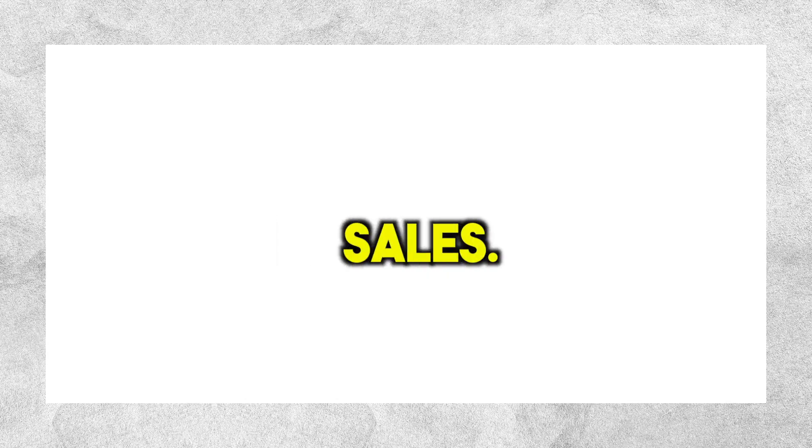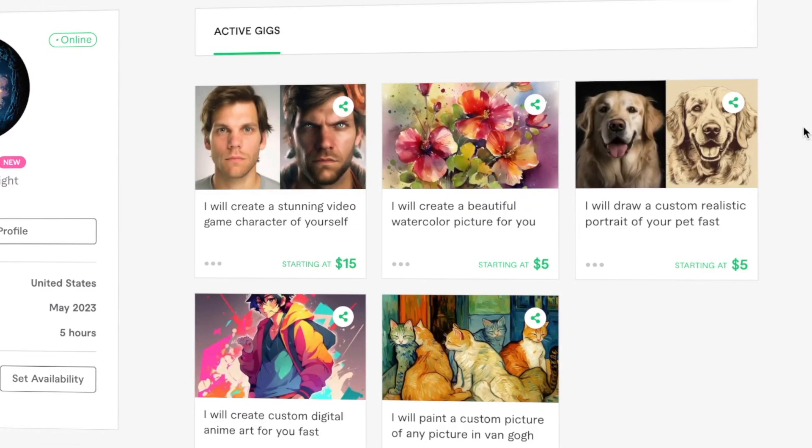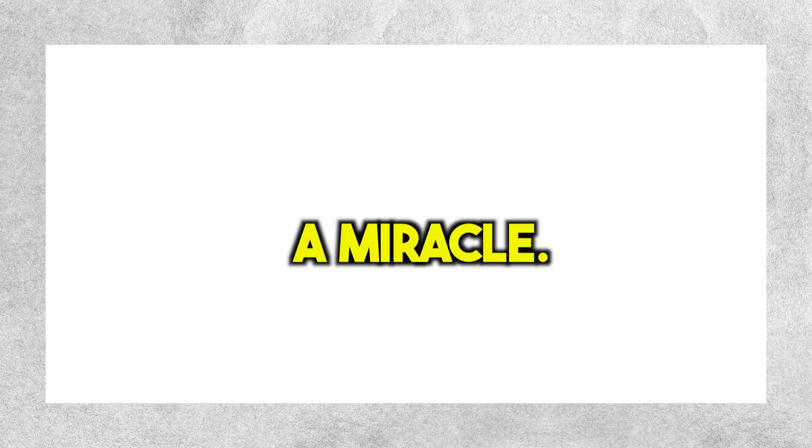At this point, I basically accepted defeat and felt I wouldn't get any sales. I kept the listings up, but I was sure that no one would contact me about my gigs. I basically needed a miracle.